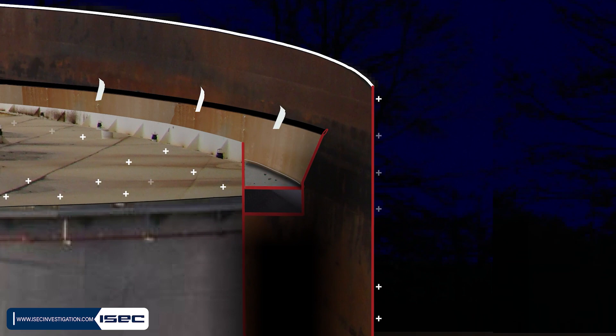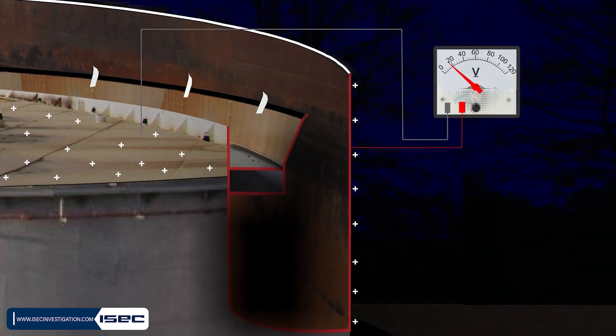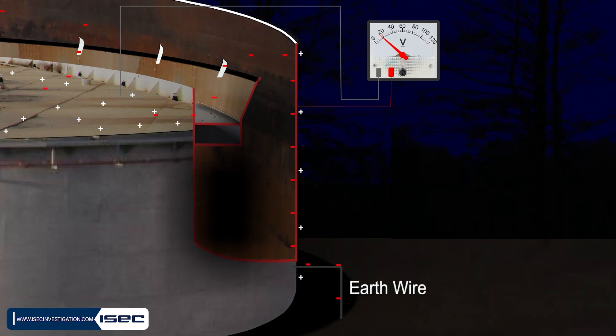In a conductive object, electrical charges move until the electrical potential becomes equal everywhere. The difference in electrical conduction between the wall and roof becomes important. The tank wall has good conductivity due to earth wires and ground contact, but the connection of the roof with the wall is done only with shunts.